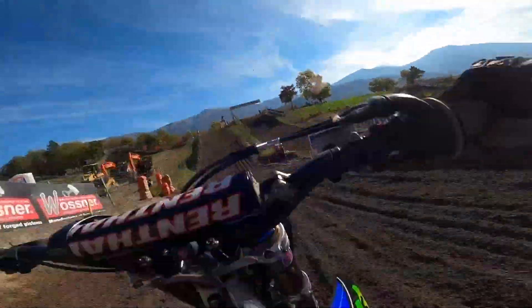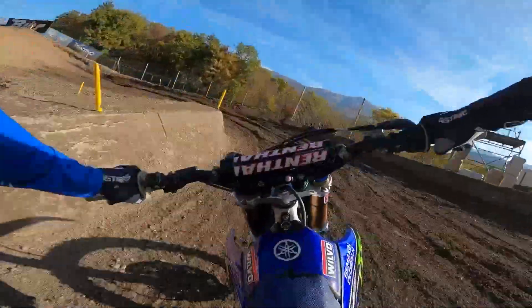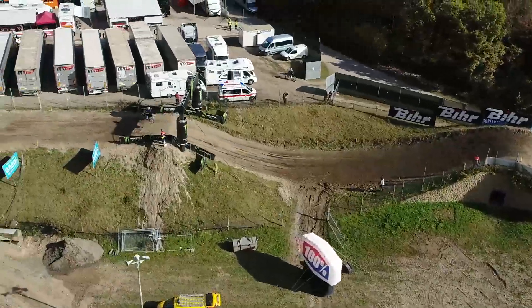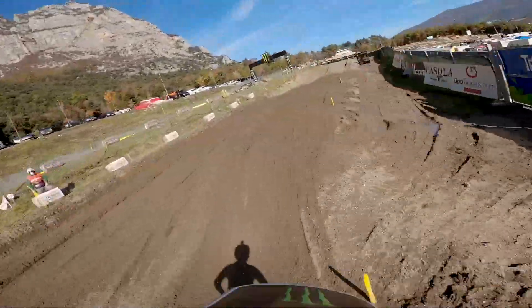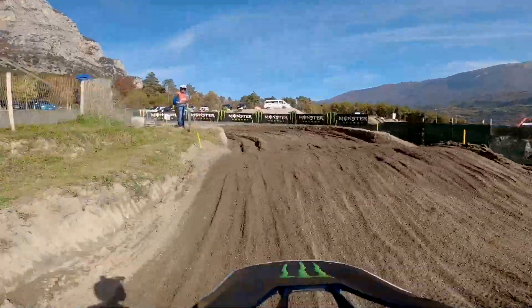As we head uphill, this used to be an uphill triple but now it's a double. And this is Cairoli Corner — if you remember from a few years back, a lot of passing could go on through that part of the racetrack. Over the Monster Energy tabletop jump, and then as we step up here we head over onto the back section, a small single. Then we have this short straight, there's a double at the end here into a 180 left.